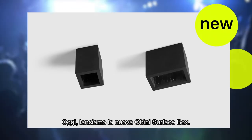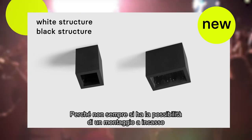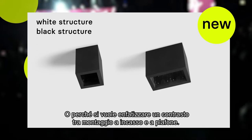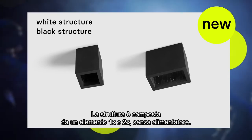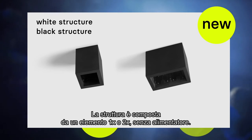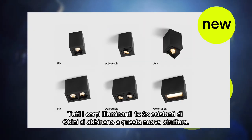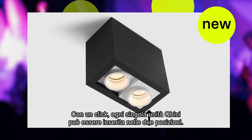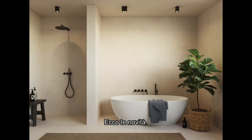Today we launch the new Cubini surface box. Because you do not always have the possibility to recess a spot, or you want a nice contrast between recessed and surface-mounted in your project, this box comes in a one or two lamps compact gear-excluded box. All one and two lamp existing Cubini units can be combined with this new box. By one simple click, each separate Cubini unit can be pushed into two different positions.